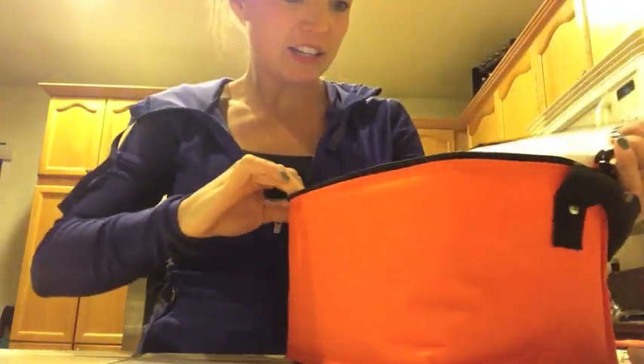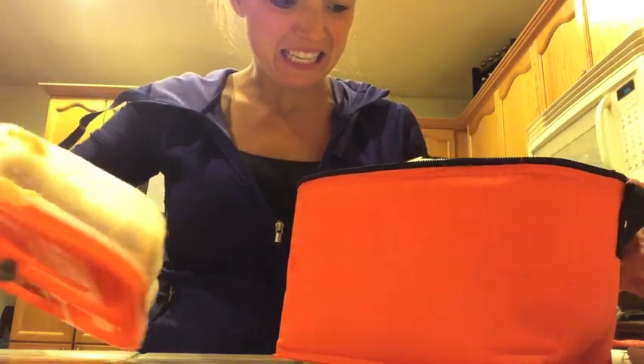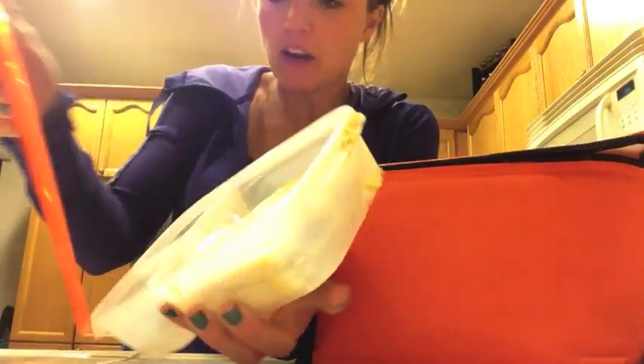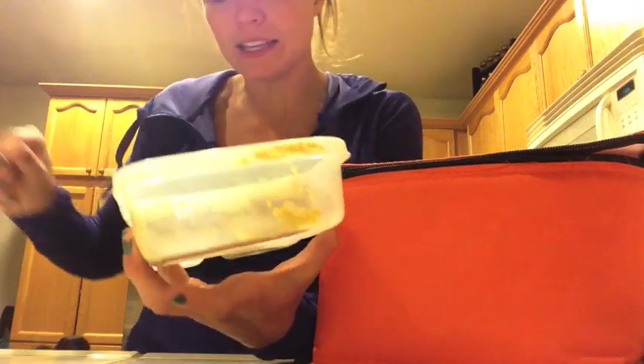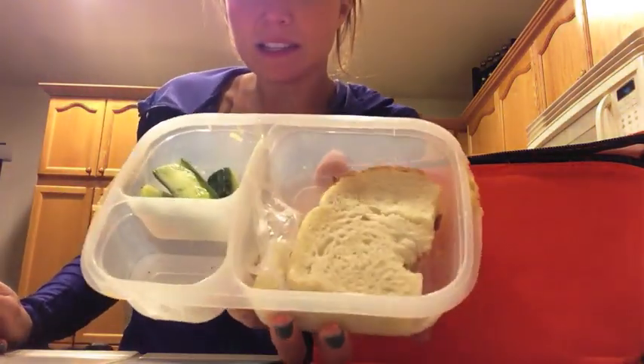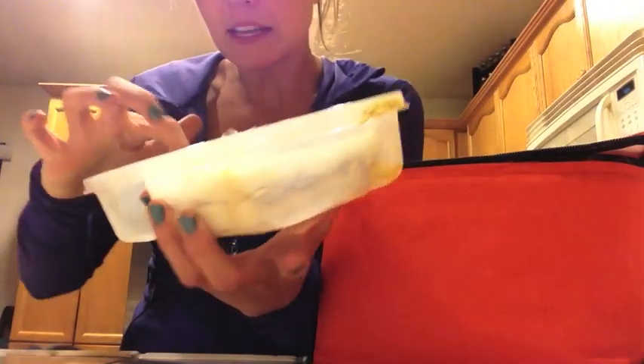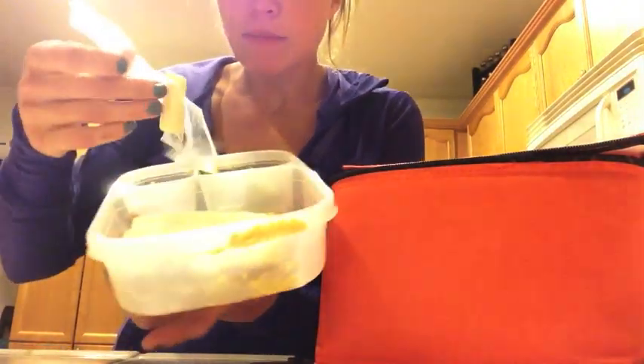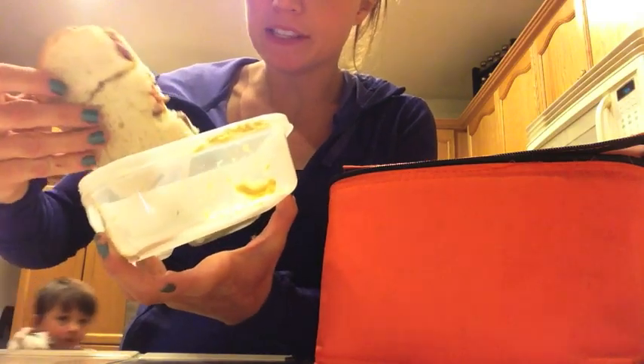I just unzipped it — oh, hummus everywhere. I asked him in the car if he liked this and he said yes, so he approves of these lunchbox containers. It looks like the broccoli and a tomato were eaten, most of the string cheese, and a bite of his sandwich.